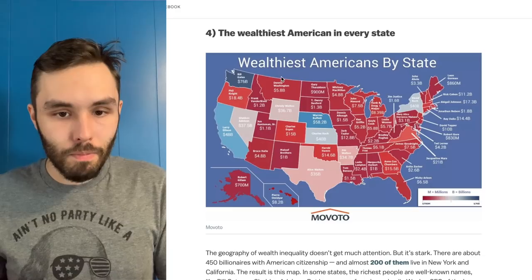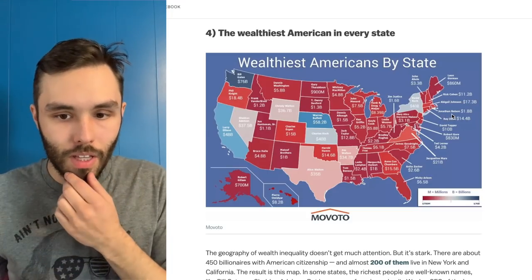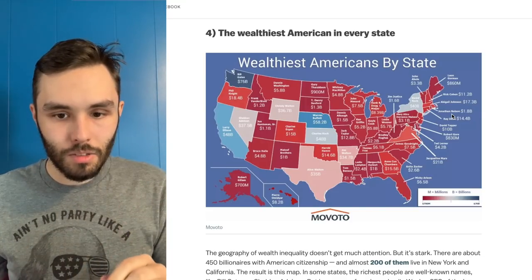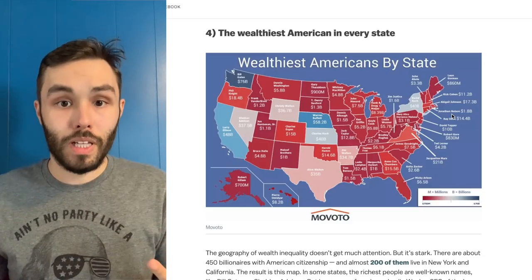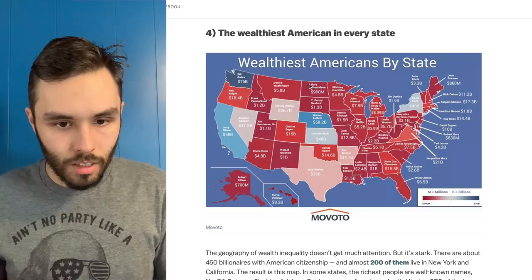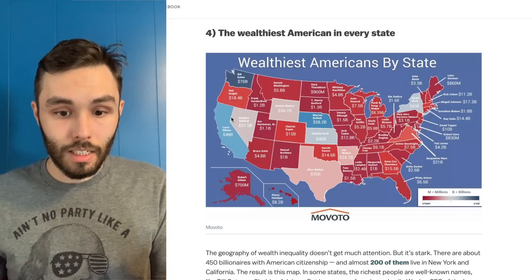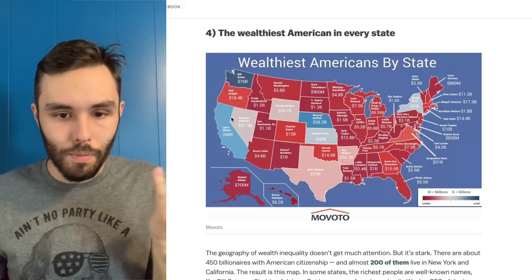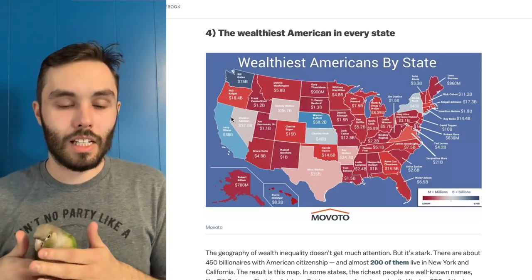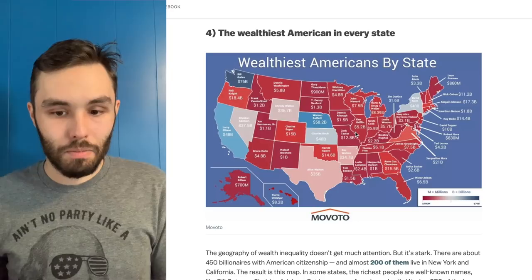The wealthiest American in every state. Who is the most wealthy? Jonathan Nelson — okay, he's not the most exciting billionaire. One thing I immediately looked for was: do we have any states with no billionaires? And we got Maine here, and a few other places that don't have billionaires — that's kind of surprising, but there's probably a good explanation. Perhaps for taxation reasons, perhaps business-wise it makes sense to set up in different places. But most places do have at least one billionaire, it seems.